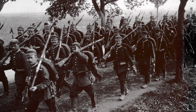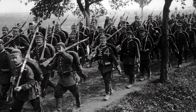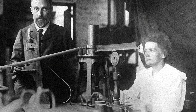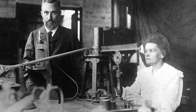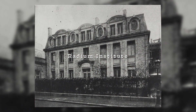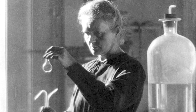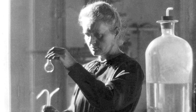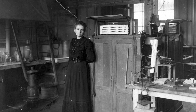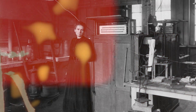This story starts in July 1914, at the start of the First World War. Marie Curie, the world famous Polish scientist, was determined to help. She was living in France, setting up a new radium institute in Paris. She could have stayed in her lab during the war, continuing her groundbreaking research, but she chose a different path — one guided by her belief that science should serve humanity.